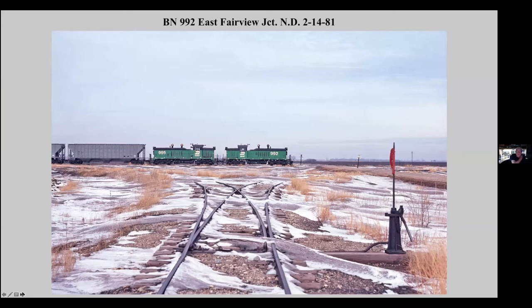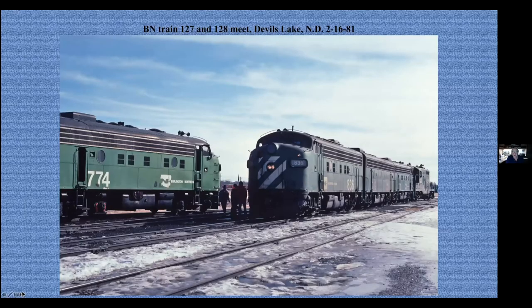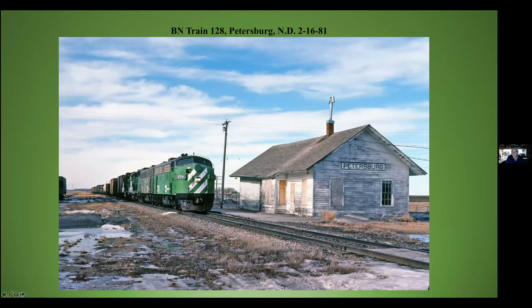Another set of F-units on 132 crossing the Soo Line at Tinta. This is the train that ran from Grand Forks down to Wilmer via Breckenridge. Crew change here at Devils Lake, North Dakota, between 127 and 128 — the trains that ran from Minot to Superior. And then we followed 128 East going by the old Great Northern Depot at Petersburg, North Dakota, in 1981. So we're actually out of the 70s.